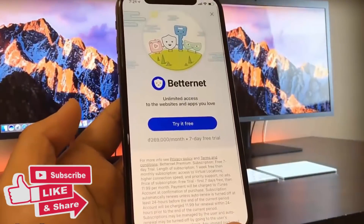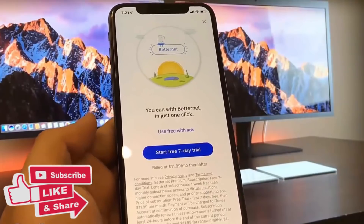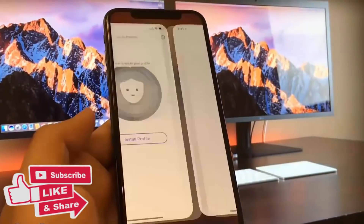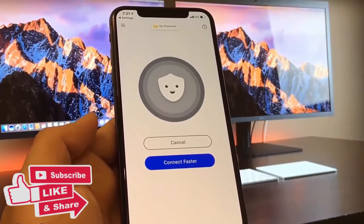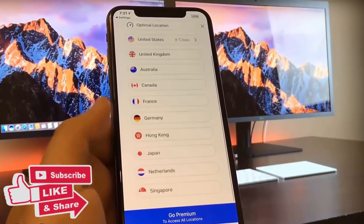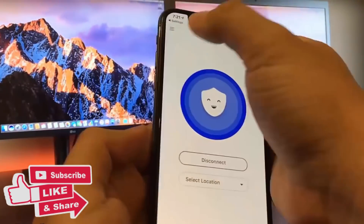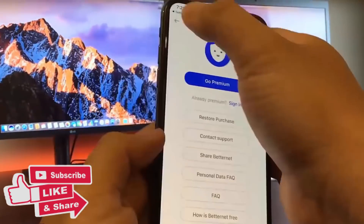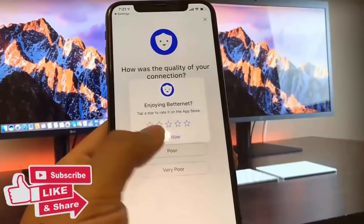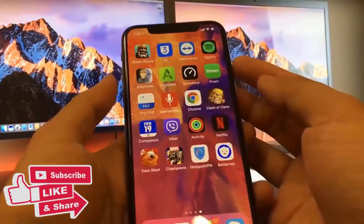Now I'm on Betternet VPN Proxy and I'm going to do the same thing. The instructions for this app told me I have to connect to the VPN as well, because I selected two VPN apps to make it very easy for myself. I just have to do human interactions on this app for that 30-second timer it requires, and once I'm done I can disconnect from the app.